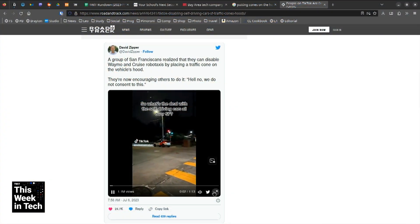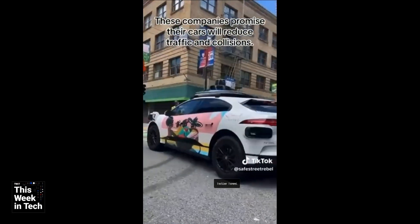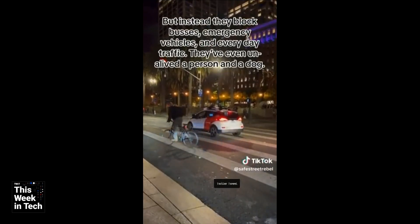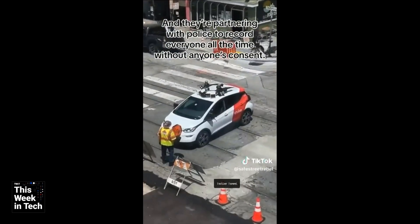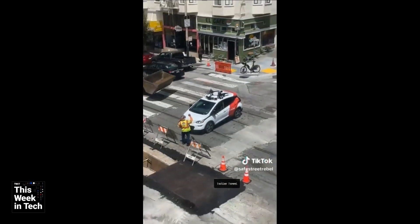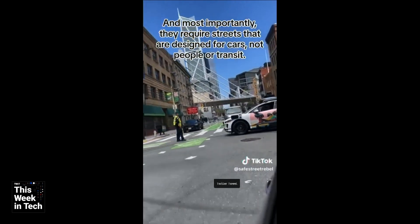San Franciscans have discovered that the way to disable them is to put an orange cone on the hood. The vehicle thinks, 'oh, that's a traffic safety area,' but it can't drive around it, so it just stops. This is a TikTok video that describes this technique.